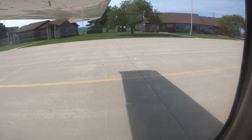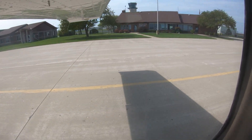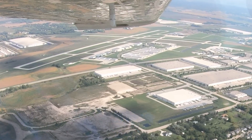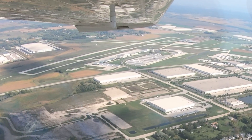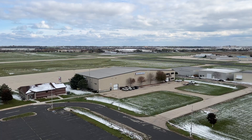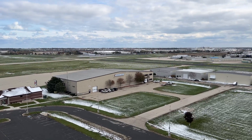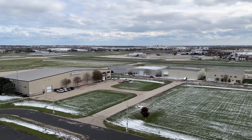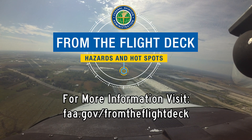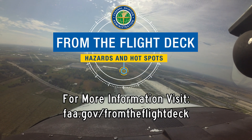Please remember, if you are ever in doubt of any control instruction, clearance, or position on the airport, the easiest answer is to ask the tower — they are there to help. Being aware of hotspots and configuration issues will, along with the air traffic control tower, make flying safe and more efficient. Now you're better prepared for your trip to Kenosha Regional Airport. It's always better to know before you go.